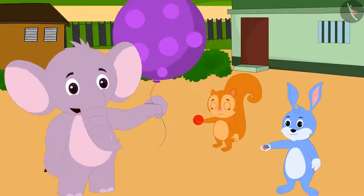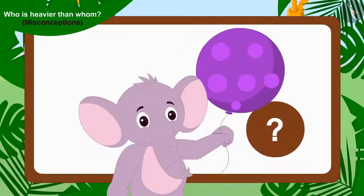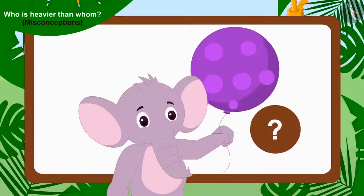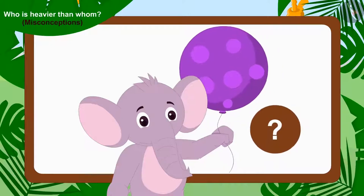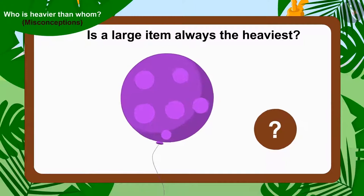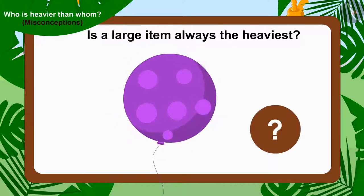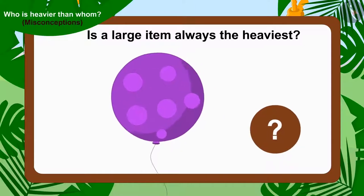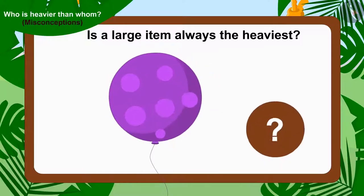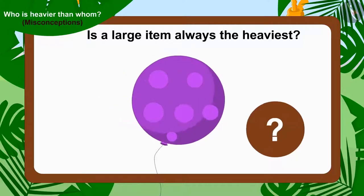Let's play with my balloon. Children, do you find any truth in Appu's statement? In reality, is a large item always the heaviest? Let's see how these three friends found out the truth in Appu's statement.